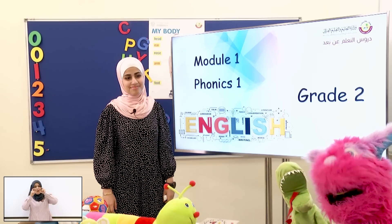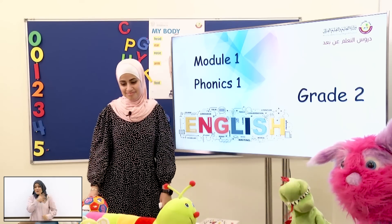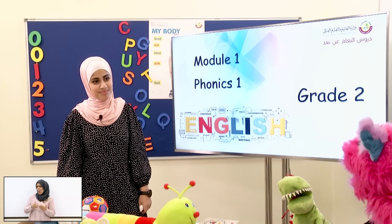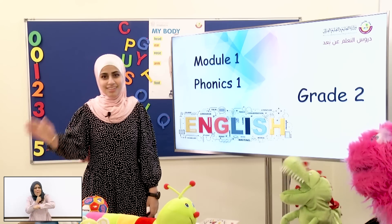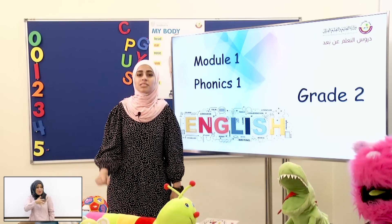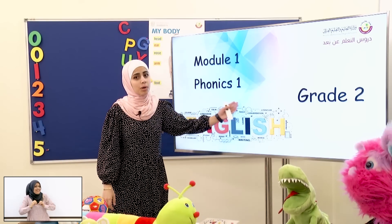Hey! Hey, dear students! Welcome back! Who's there? Teacher Jifan! Hello! Hello, students! Today our lesson will be Phonics 1.